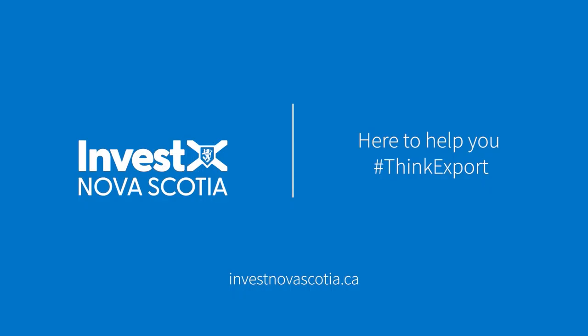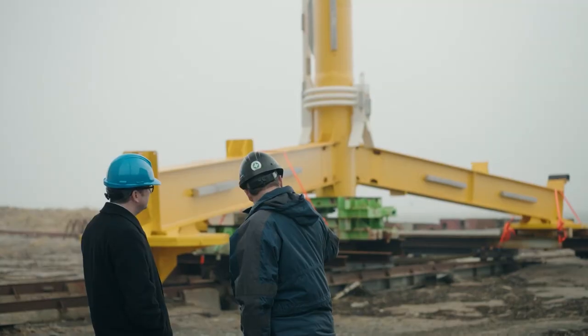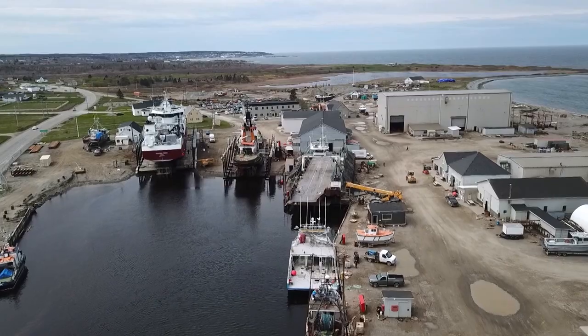Maritime Made is brought to you by Invest Nova Scotia — experience and expertise strengthening your business.